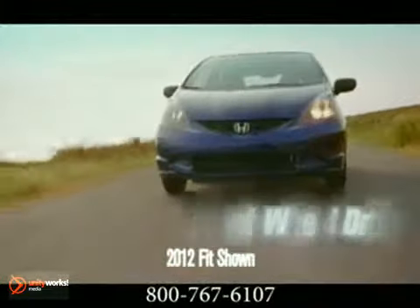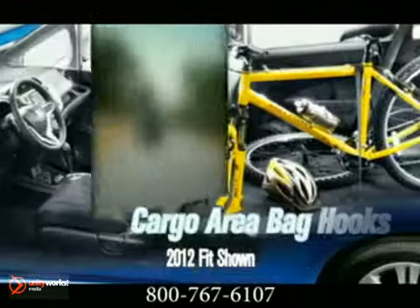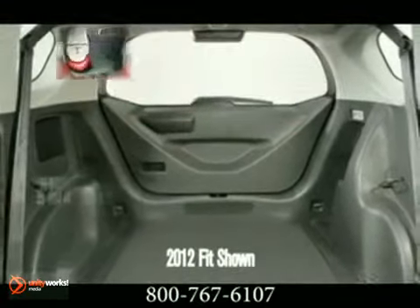With a rating of 28 miles per gallon city and 35 highway, life suddenly changes. The second row magic seat lies flat revealing more space and a secret box for hidden storage. Go ahead and stuff it with 57.3 cubic feet of cargo space with the seats folded down. Configure your Fit in three different modes to give friends, pets and cargo the space they need.